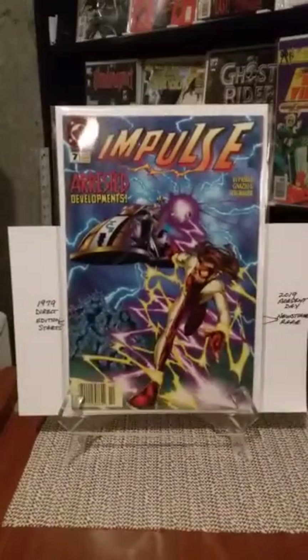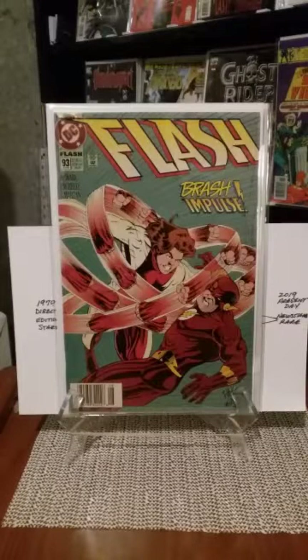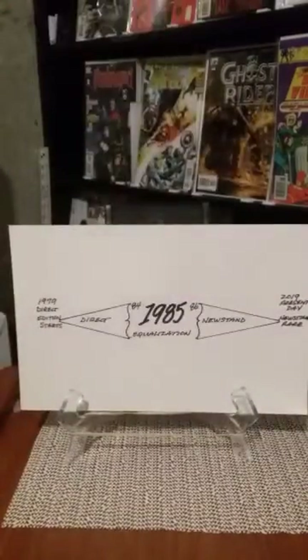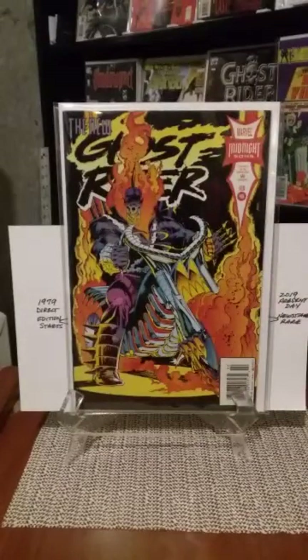Now I'm going to show you some newsstands. Impulse number seven — I picked that one up. When I went into this comic book shop, he had picked up quite a bit of a collection. It was newsstands out the wazoo, but a lot of them weren't in great condition. A lot of the books had turned a yellow-brownish tint — I don't know if they were kept in an area that was wet or damp. I didn't pick them up because there's no coming back from a book that's turned completely yellow where the pages should be white.